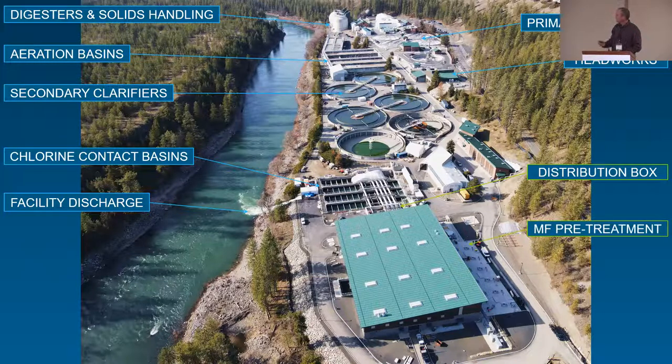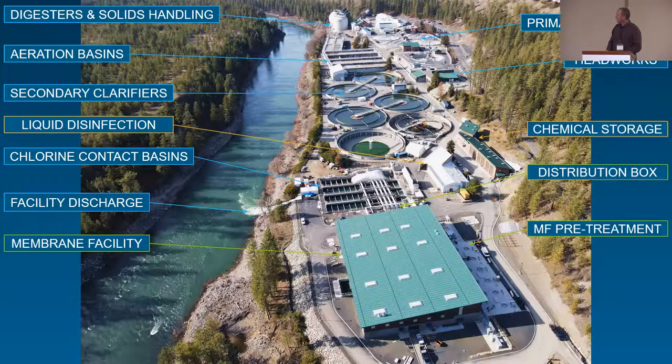Here's our membrane pre-treatment area and the facility itself. Here's our chemical storage building. The challenge with running membranes is they require constant cleaning to keep performance where it's supposed to be, and that requires chemicals. We needed a lot more chemicals than we were used to, so we had this facility put in at the same time the membranes went in.